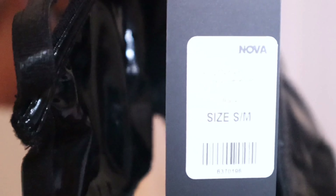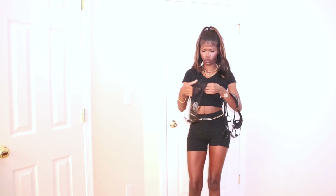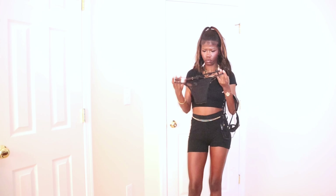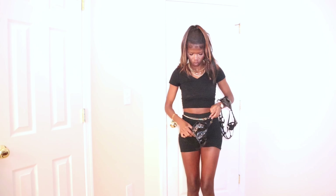You can see I got it in a size small — it's kind of hard to make out. I can't remember what this exact set is called, but y'all know Fashion Nova sells out very fast, so it might not even be available anymore, but I'll put the link down below when I get a chance.